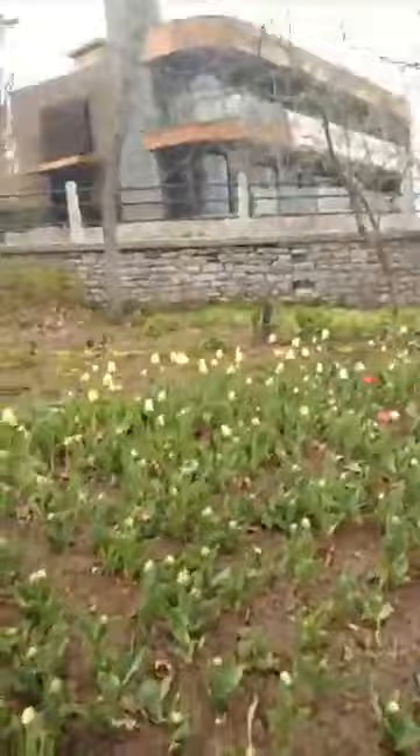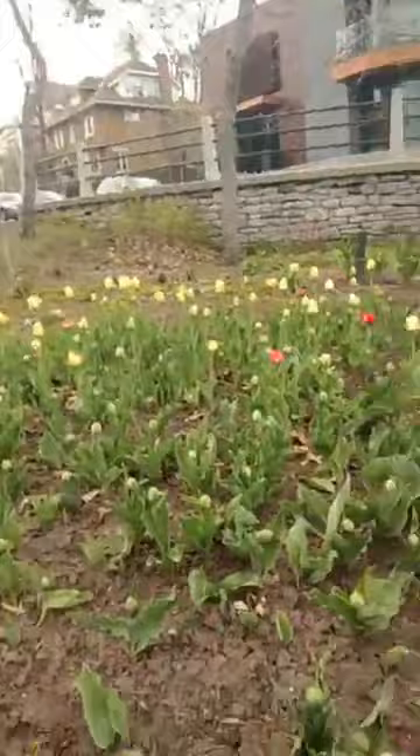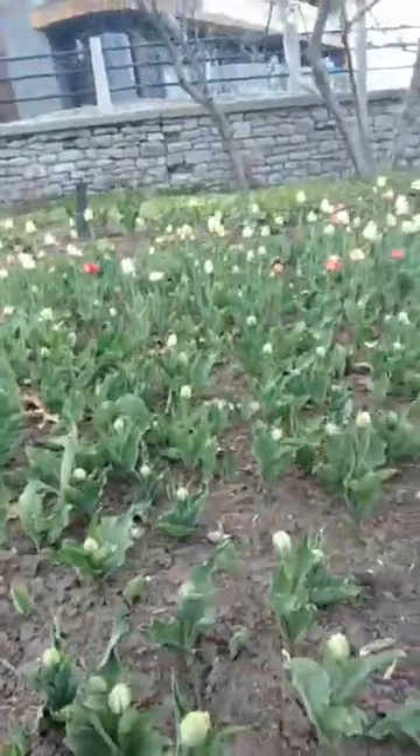The tulip is a really hearty flower. It started in the Himalayan mountain range, so they don't mind the cold — in fact they really like it. They like super cold winters and super hot summers.